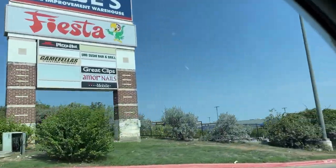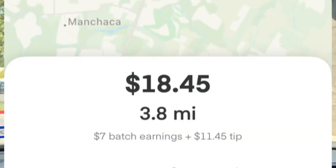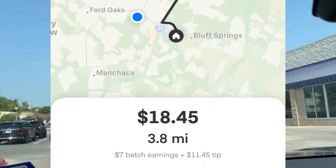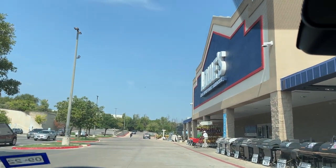I don't know about you guys, but it's been a little rough out here in the gig world. After spending an ungodly amount of time sitting in my car, this is the best order that came through — it's on Instacart. I thought I'd take you guys along with me as we go shopping.